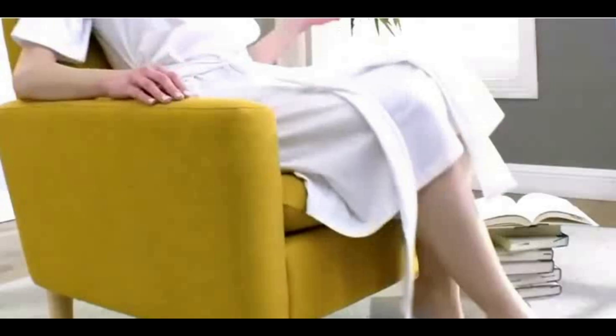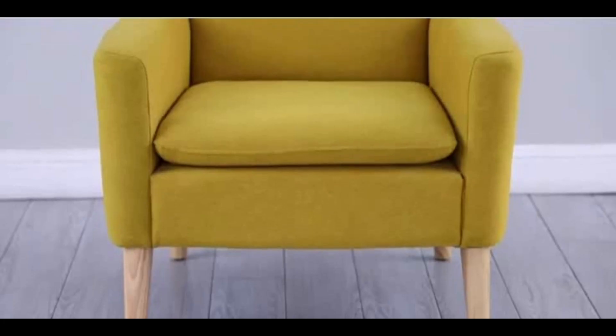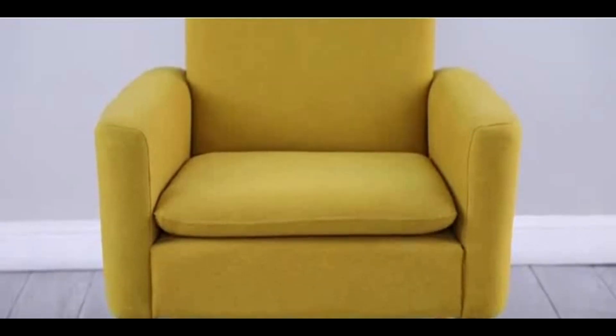Hygge furniture is also designed to be functional and versatile, with clean lines and minimal ornamentation. The focus is on creating a comfortable and inviting space, rather than impressing others with flashy designs.